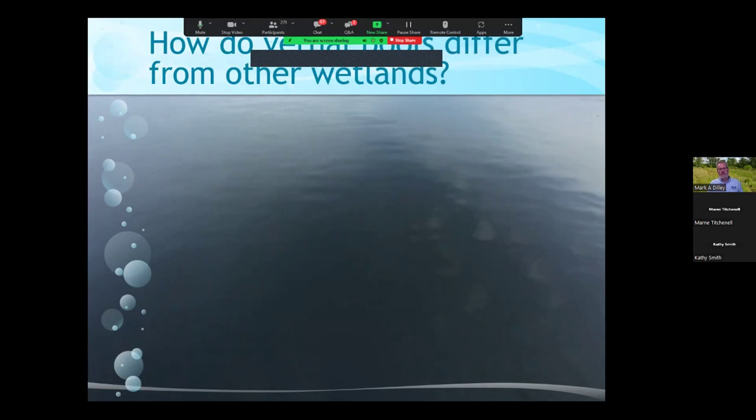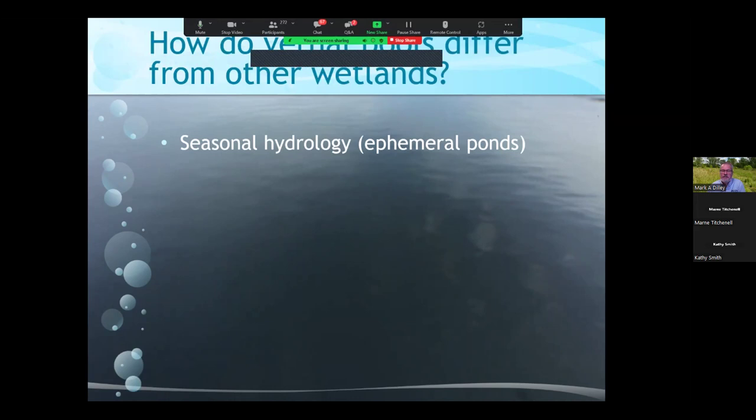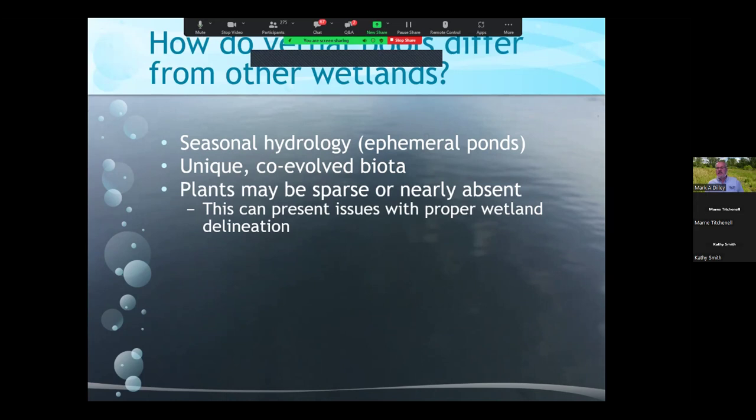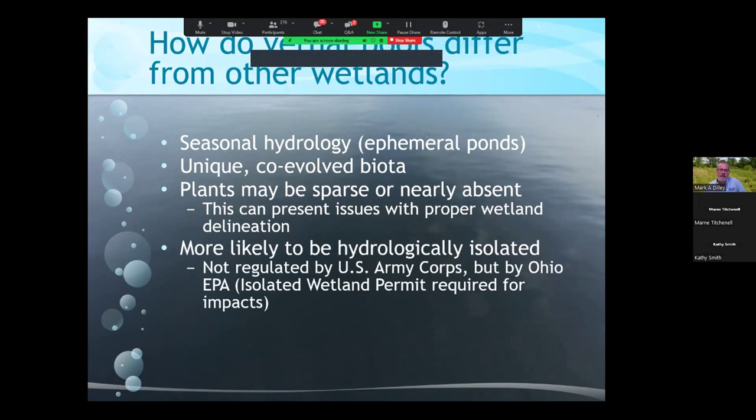How do vernal pools differ from other wetlands? They have a seasonal hydrology, sometimes referred to as ephemeral ponds. This intermittent nature of inundation has resulted in a unique co-evolved biota. Plants can be sparse or nearly absent, which makes delineation a challenge. These are more likely to be hydrologically isolated, so they're not regulated by the Army Corps of Engineers, but they are protected by rules in our state and other states.